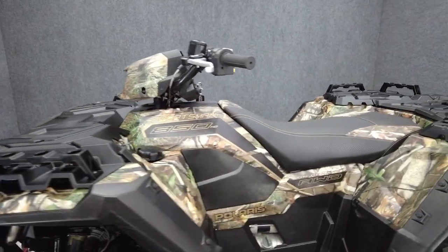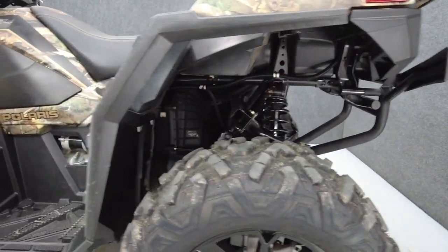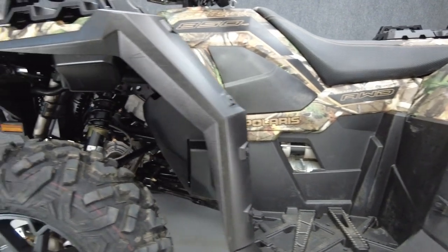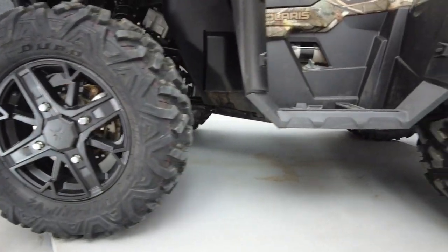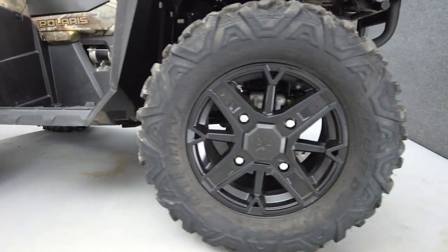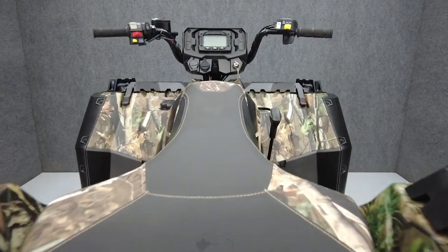To see everything we know about this vehicle, including full mechanical and cosmetic condition reports, the service repair order, high resolution photos and more, please visit the listing on our website. We have also purchased the CycleCheck's vehicle history report. You can view this report by clicking the link on the right side of the video.